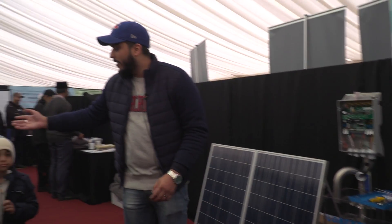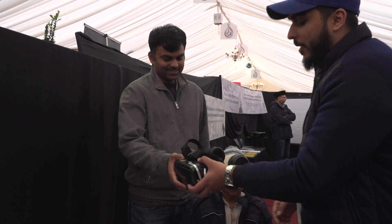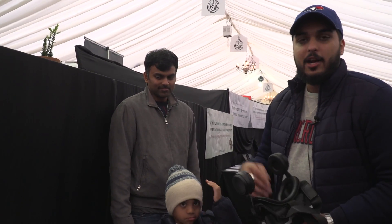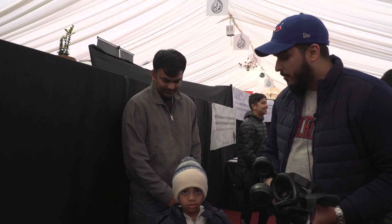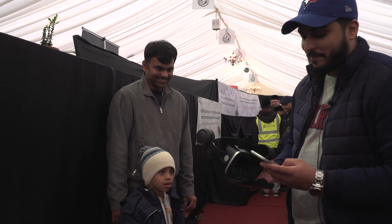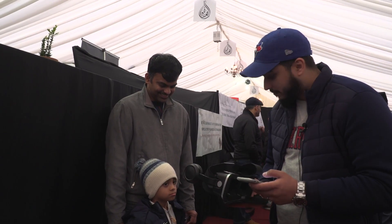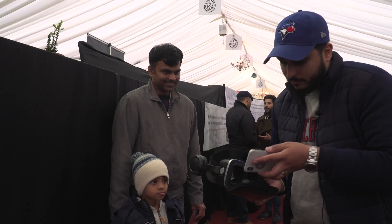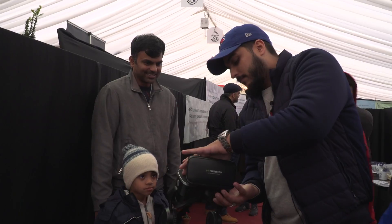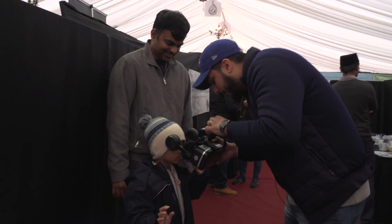We've also this year got the VR goggles to show an African experience. We went out to Africa to the village in Benin and took some 360 videos. I'll show our little brother here a basic experience out in Africa — so if you put this on, it can make you feel like you're in Africa.